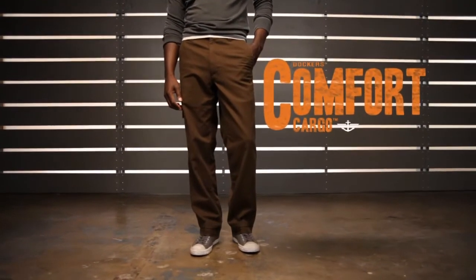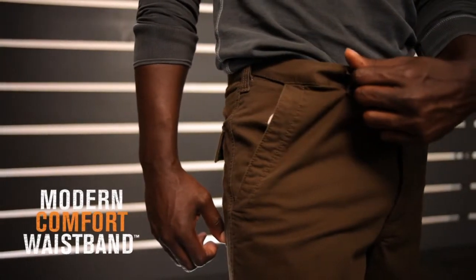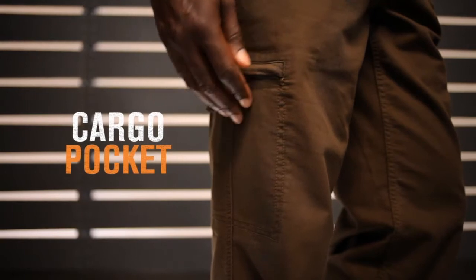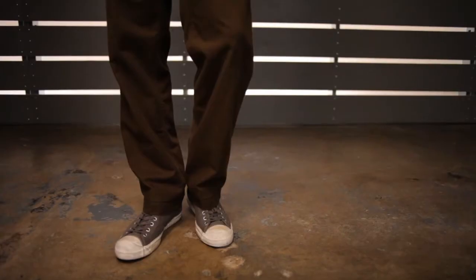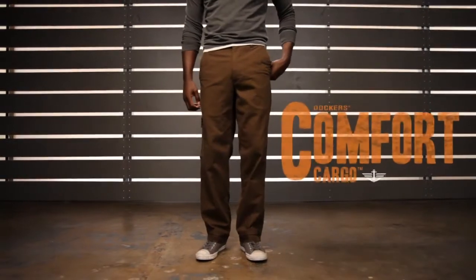Dockers Comfort Cargo is an update on the average utility pant. Our hidden mobile comfort waistband provides up to 2 inches of added comfort with a handy cargo pocket for essentials. Roomy fit, comfort waistband, and a modern cargo pocket make these sharp looking pants an essential for any man's wardrobe. Dockers Comfort Cargo.